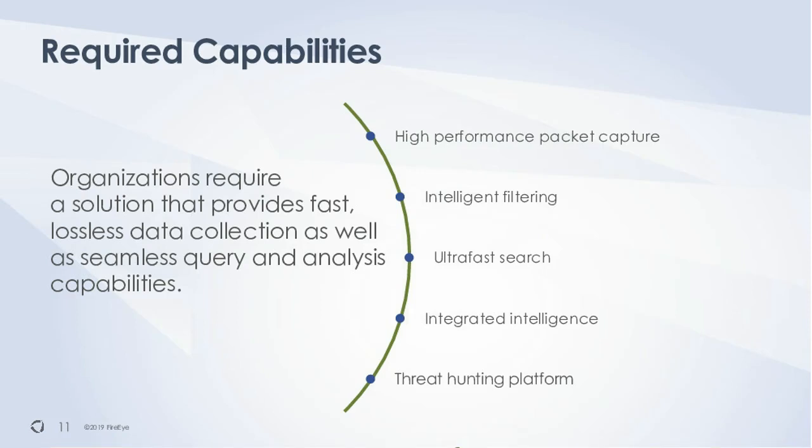Ultra-fast search is critical and often gets missed. Once you have all this data on disk, that's great — it's there when you need it. But if it takes two or three days to run a search over a large database to get the packets you need, analysts are not going to want to use that solution. They'll take guesses to avoid having to wait. You really need to be able to get to actual packets, reconstruct them, and get to payloads quickly. You want to do it in seconds and minutes, not hours and days.